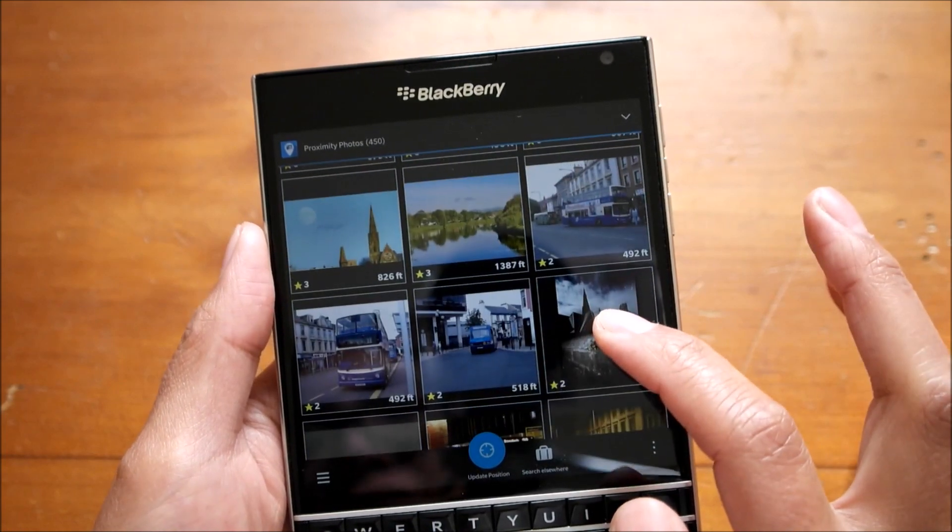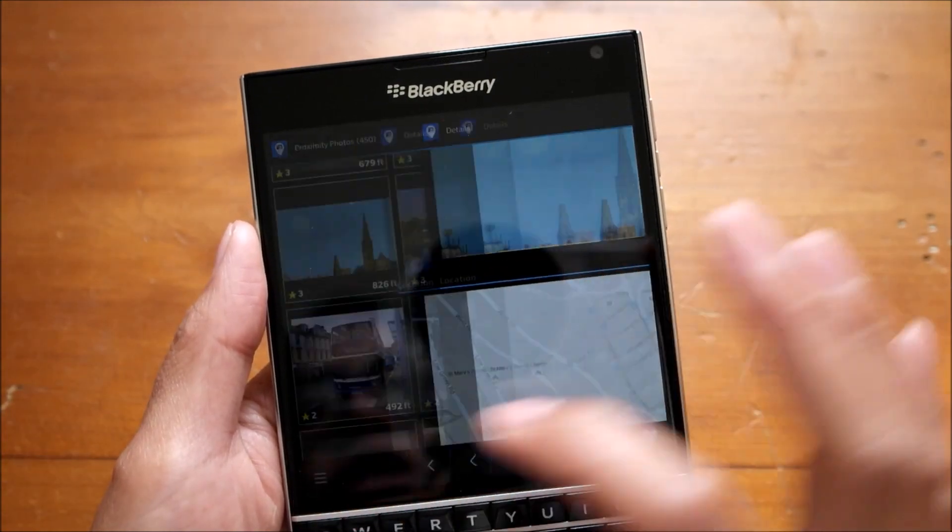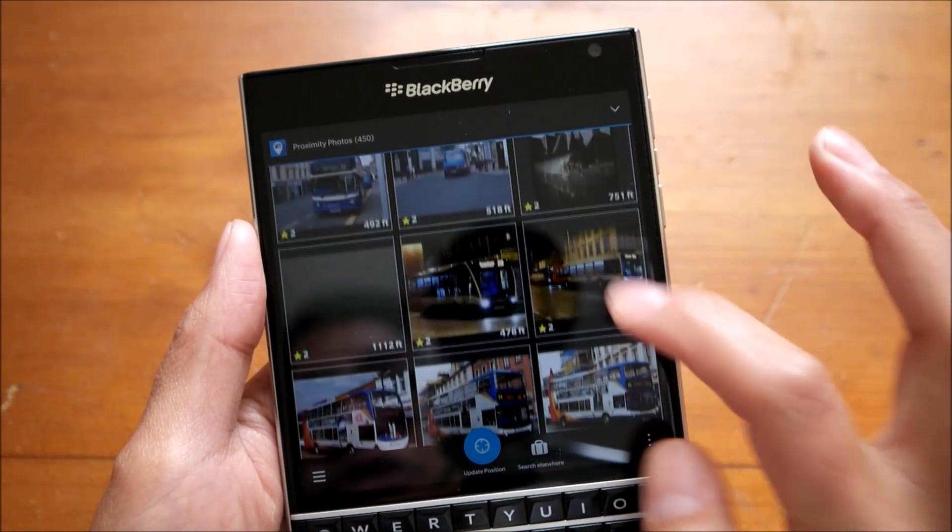If you're unfamiliar with an area, you can see what the locals take a picture of.